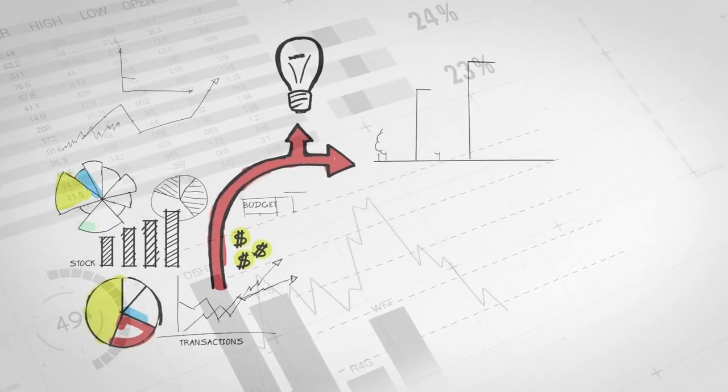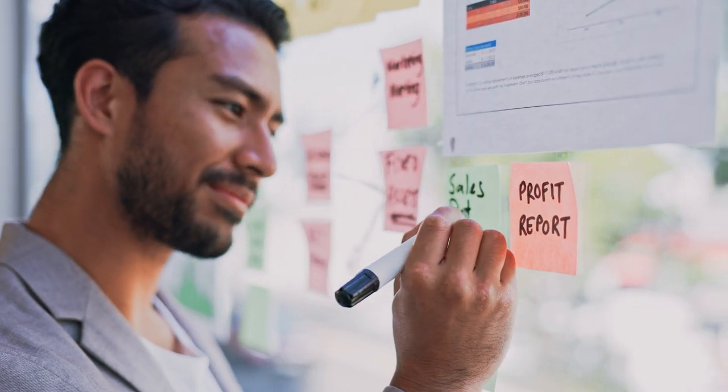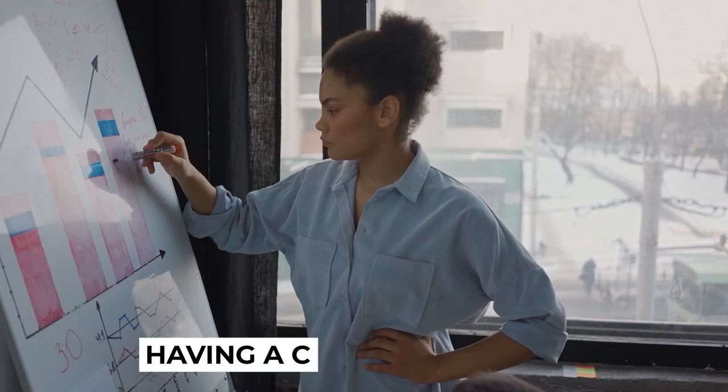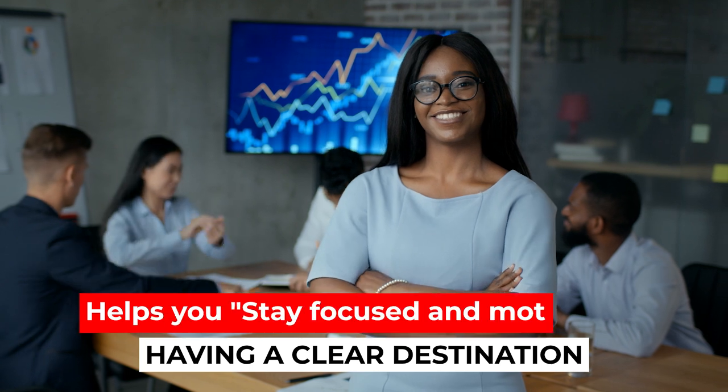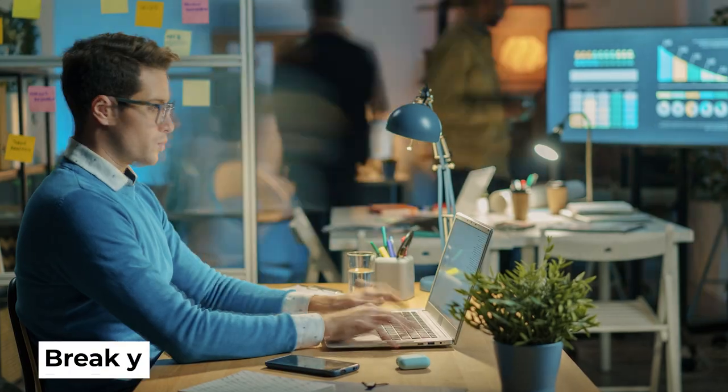To manage your time effectively, start by setting clear and specific goals — whether they are for your personal life or business. Having a clear destination helps you stay focused and motivated.